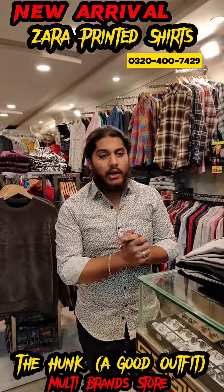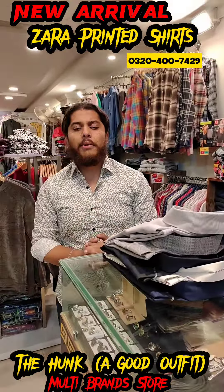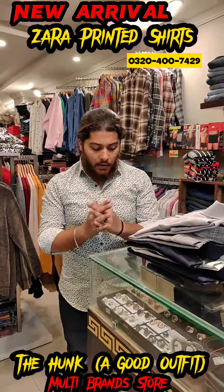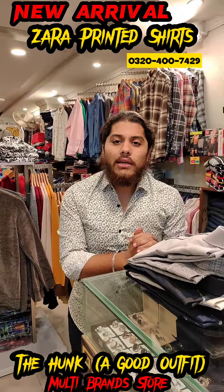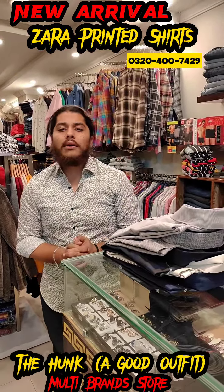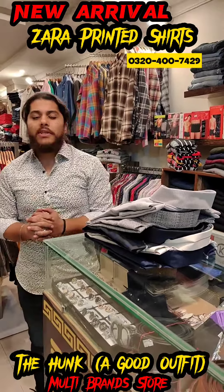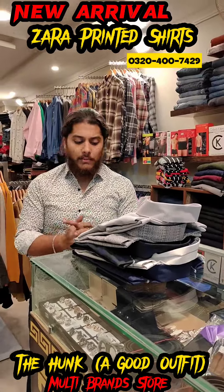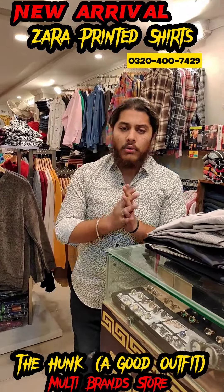If you like the article, first of all visit our shop. The shop is in BWD in Islamabad. The shop name is Daahang Good Outfit Multi Brand Store. If you can't visit, contact us on WhatsApp: 0320-47429. We will give you the price. Thank you so much. Follow our account.